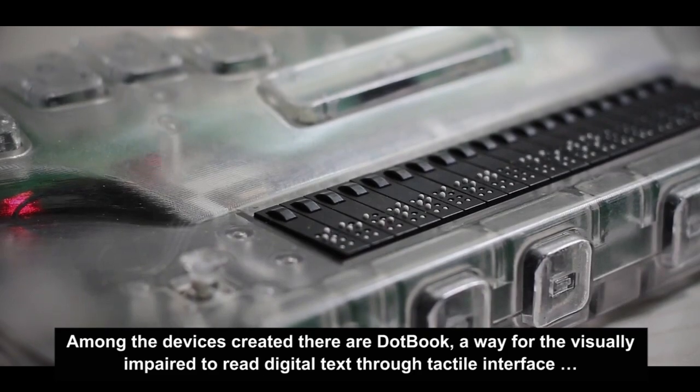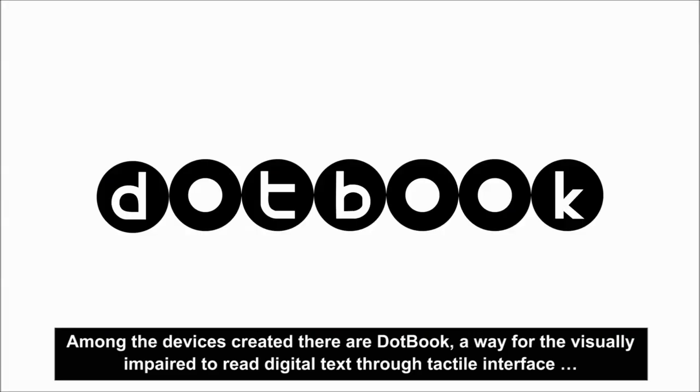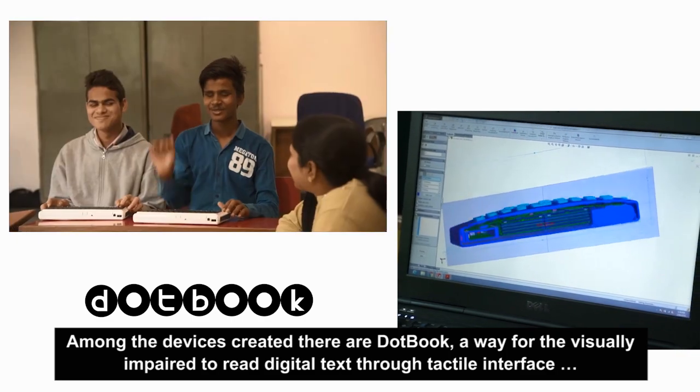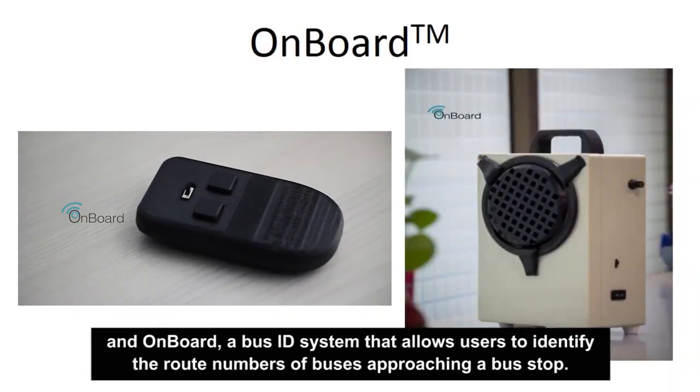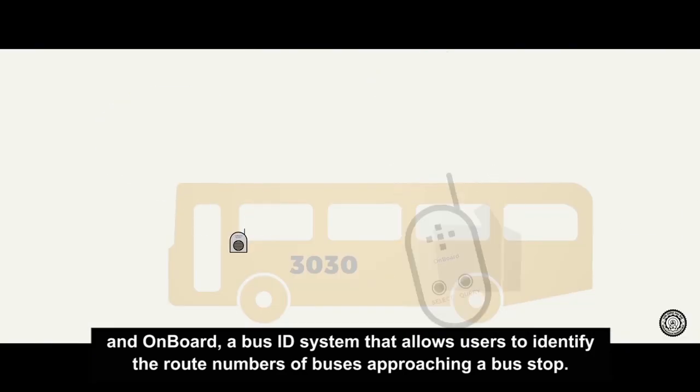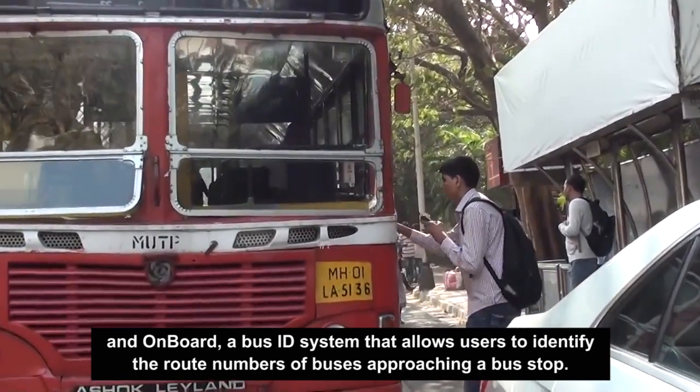Among the devices created there are DotBook, a way for the visually impaired to read digital text through a tactile interface, and OnBoard, a bus ID system that allows users to identify the route numbers of buses approaching a bus stop.